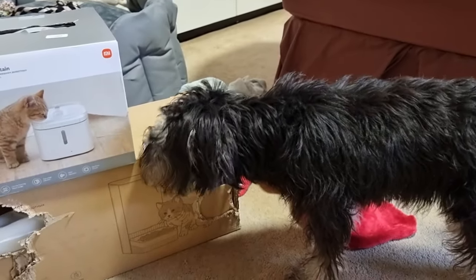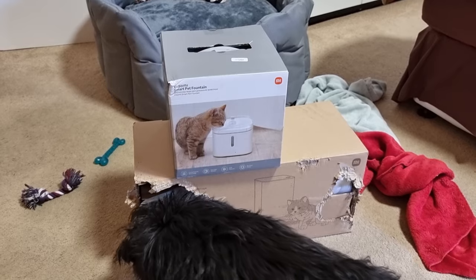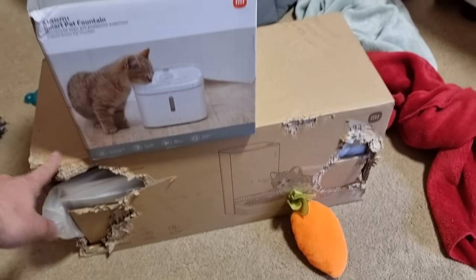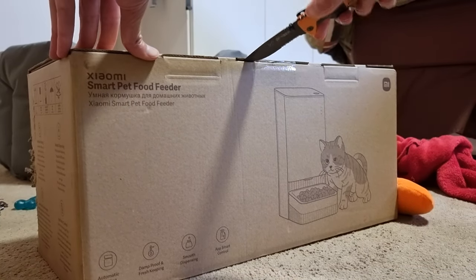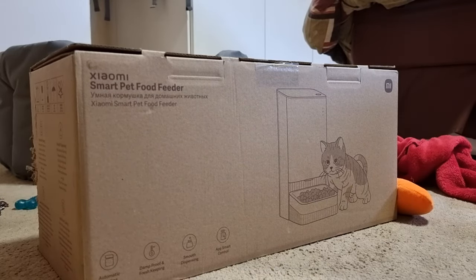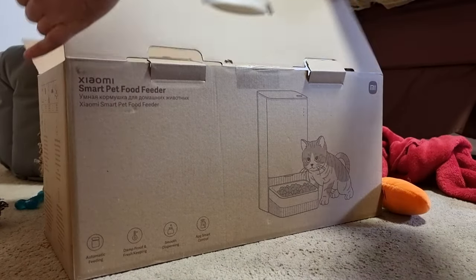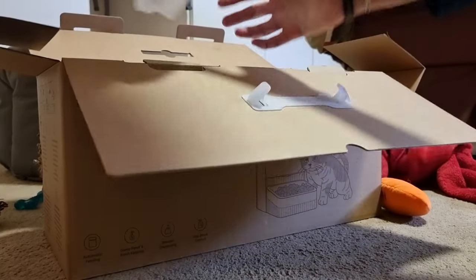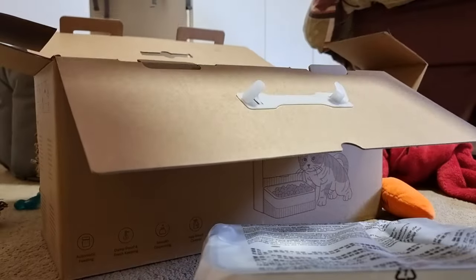Shana the other day started doing the unboxings already by herself — she was very impatient. So let's join Shana in unboxing these two products, starting with the Smart Pet Food Feeder. The Xiaomi Smart Pet Food Feeder is an automatic pet food dispenser that offers convenient and precise feeding for your pets. It allows you to set the feeding time and dosage through the Mi Home or Xiaomi Home app, ensuring your pet receives the correct amount of food at the right time.